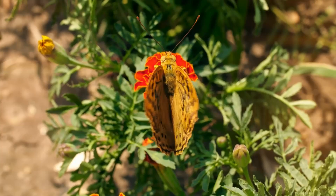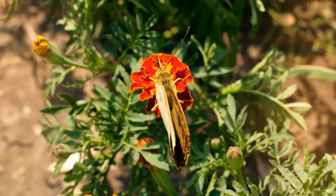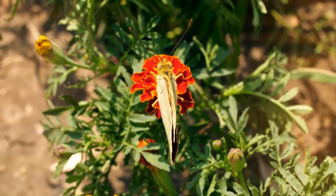Today, we are going to explore the amazing world of butterflies. So, let's get started.